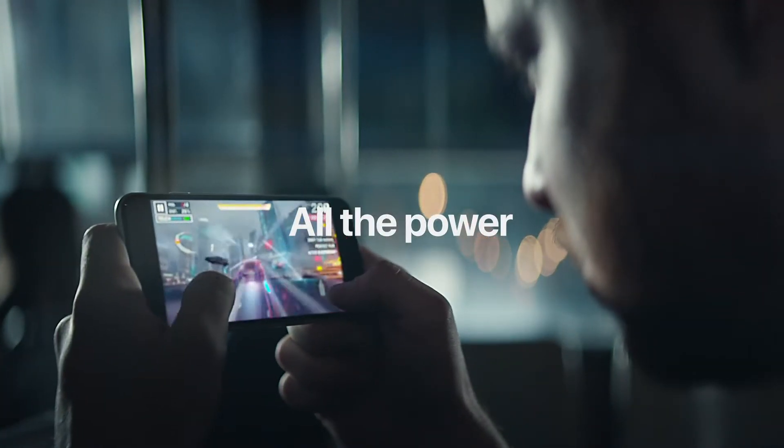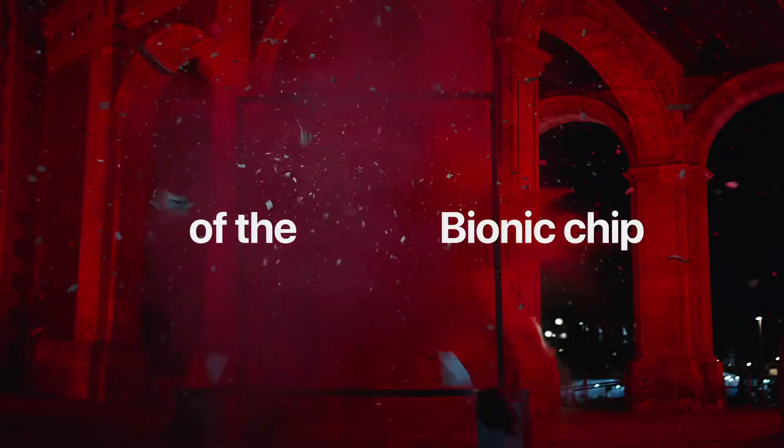Next we have the processor, which is the bit that a lot of people are surprised about — we've got the A13 Bionic chip, which is exactly the same chip as found in the iPhone 11 and 11 Pro series. It has three gigabytes of RAM, so it should give you a lot of power, especially for that price point of £419.